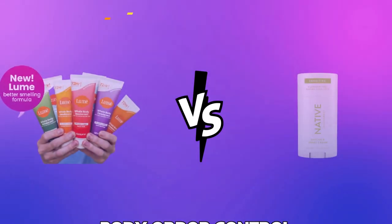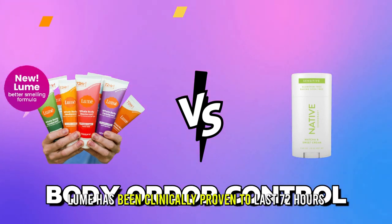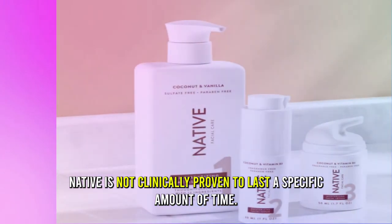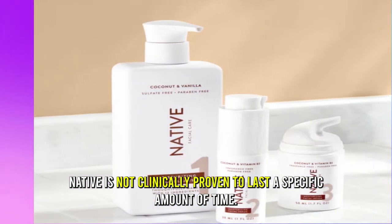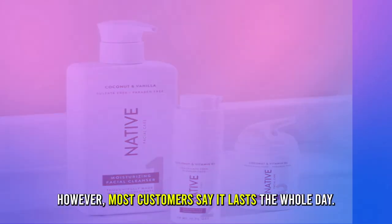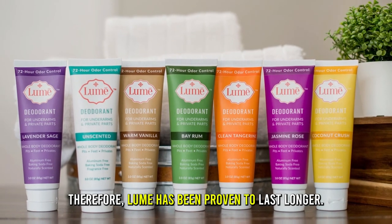The main difference between them is lasting hours for body odor control. Lume has been clinically proven to last 72 hours and control odor. Native is not clinically proven to last a specific amount of time. However, most customers say it lasts the whole day. Therefore, Lume has been proven to last longer.